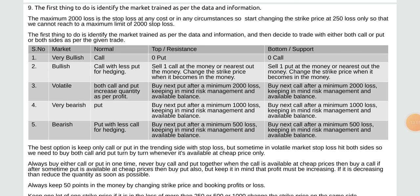The first thing to do is identify the market range as per data and information. Maximum 2,000 loss is the stop loss at any course or circumstances, so chart stop loss at 250 loss so we cannot reach the maximum limit of 2,000 stop loss. Then decide to trade with either call or put or both sides. Market types: 1) Very bullish — call only, 2) Bullish — call with less put for hedging, sell one call at the money or nearest out of the money.